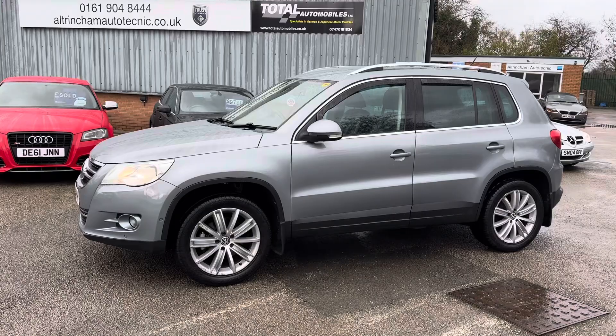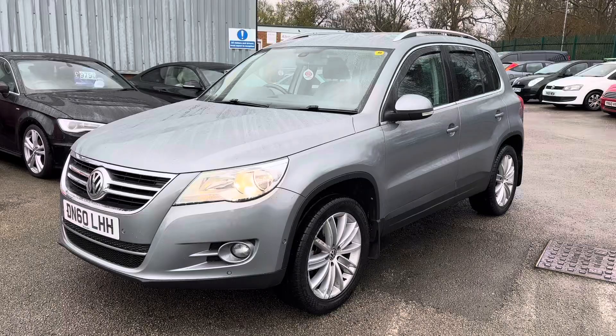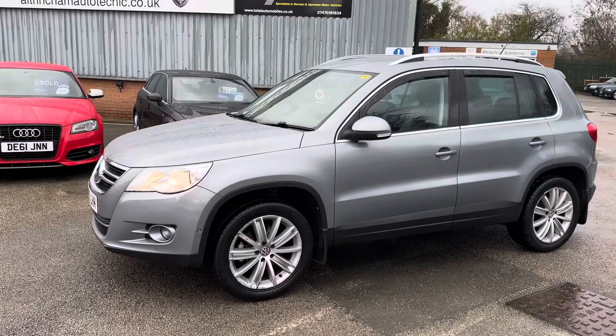Good afternoon, my name is Matthew and this is the latest car on our website, which is www.totalautomobiles.co.uk. You can also find the car on AutoTrader and on YouTube. I just thought I'd do a quick video on this car to show a bit more detail, as pictures don't really do it justice.